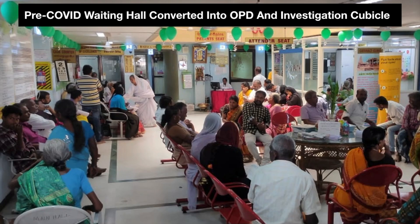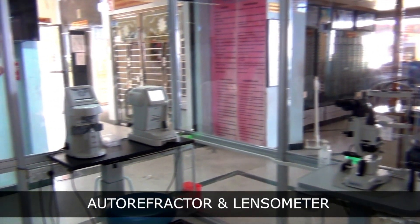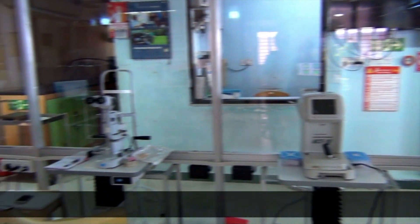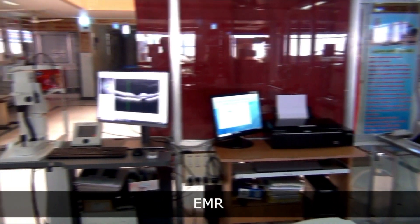This is a picture showing our pre-COVID waiting hall which is now converted into an isolation cubicle meant only for OPD and investigations. This cubicle made of acrylic is transparent and consists of openings in front of every instrument for the patient to rest their chin and forehead while performing the test.